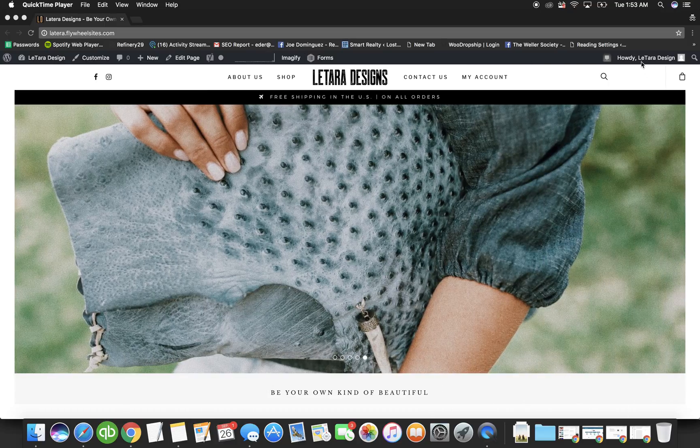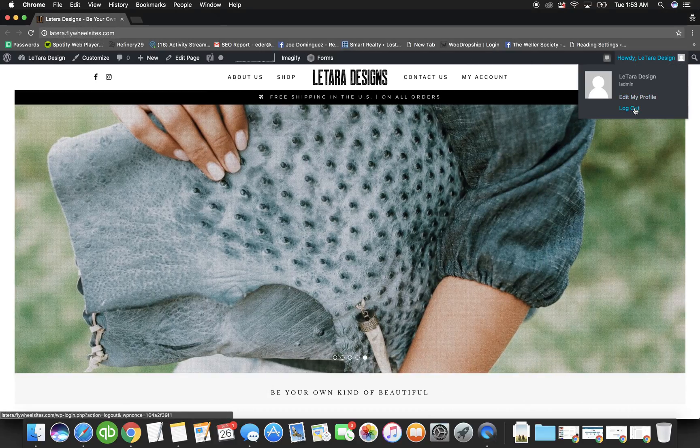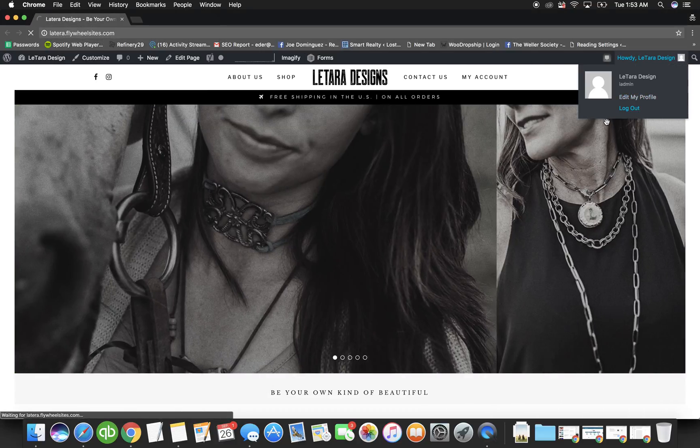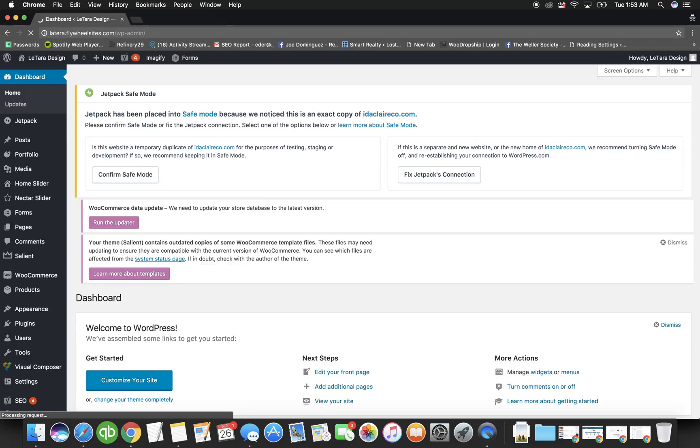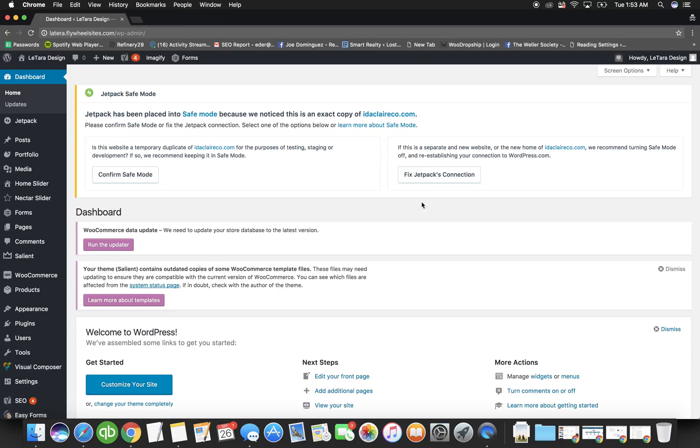You have to be logged into the site. I'm going to log out so we can start fresh. To get to the login page, write your website URL and then put forward slash WP-admin, regardless of what your website is.